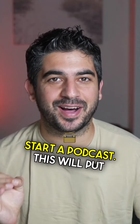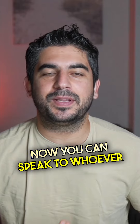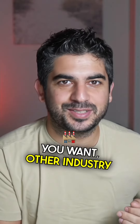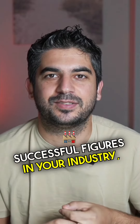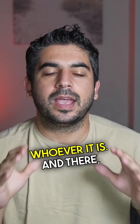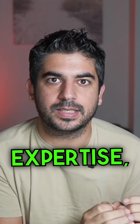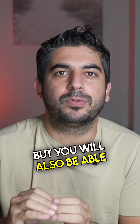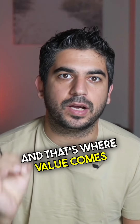Number four: start a podcast. This will put you in the big league. You can speak to whoever you want — other industry experts, customers, successful figures in your industry, whoever it is. You won't only be able to show your level of expertise, but you will also be able to tap into their network. And that's where the real value comes in.